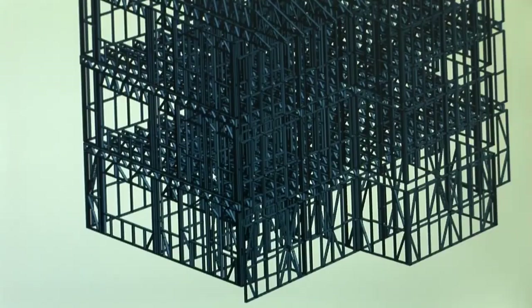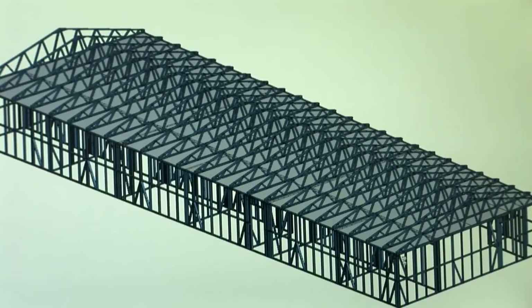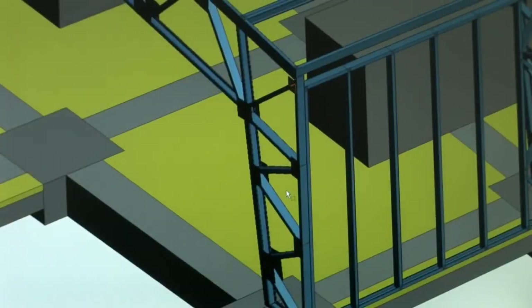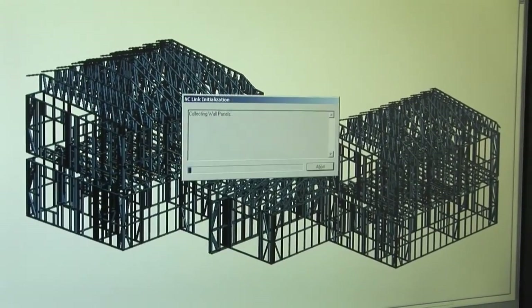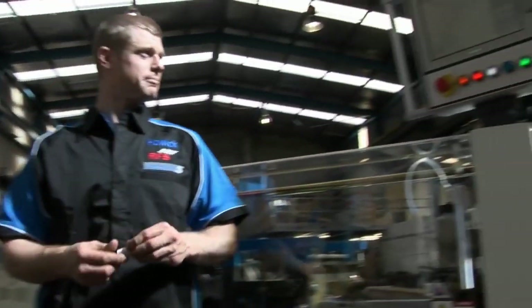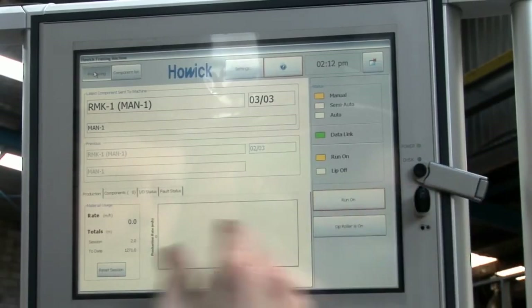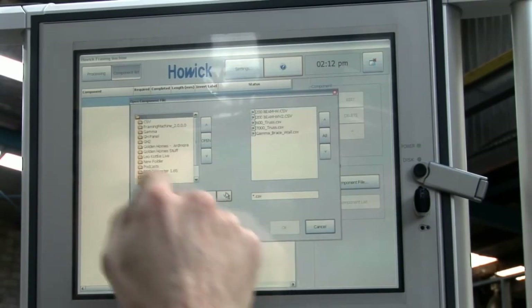Howick Engineering takes pride that any architectural engineering software packages can easily talk and integrate with the controls of any of the machines they manufacture. Our machines are open to accept any design information out of a design package, which gives them a huge amount of versatility and also gives the customer a lot of versatility in the future — if he wants to upgrade his software to a more complex system, he can do that.